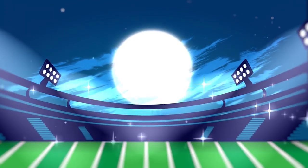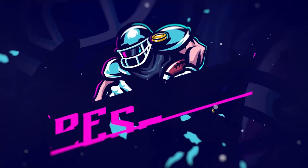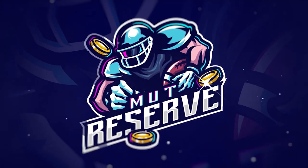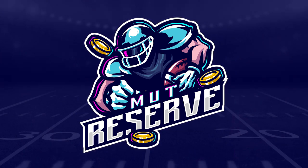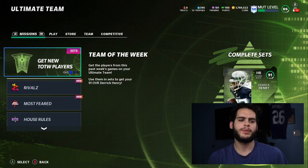Looking for super cheap, fast, and reliable Madden 21 coins? Look no further than my sponsor, Muttreserve.com. They're super awesome to work with and their coins are currently discounted a ton. Make sure to use code poodle at checkout for an additional 15% off your order.